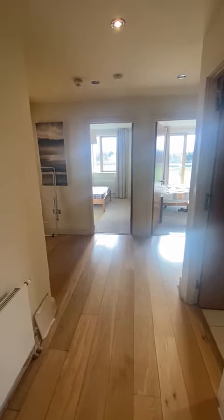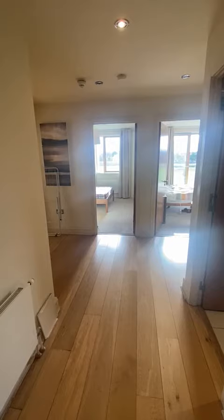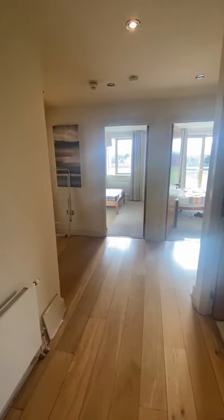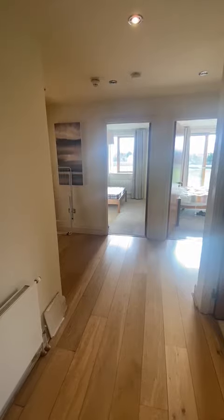Hi guys, it's Ross here from Green Door Property Management. This is a beautiful two-bed, two-bath property we've just taken on in the Willows in Sandymount in Dublin 4, and I'm just going to show you around.